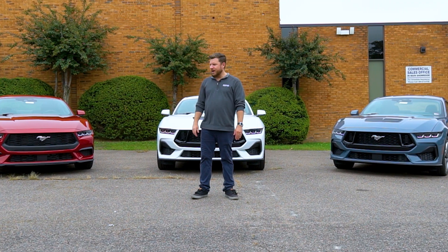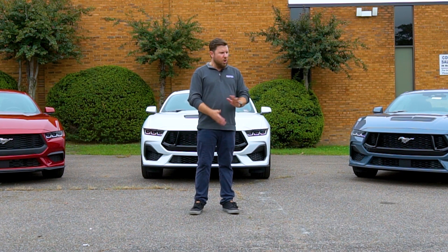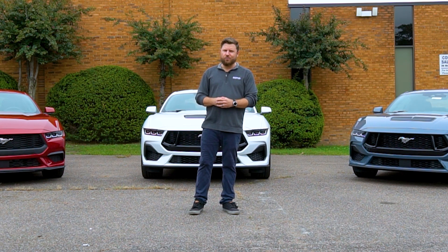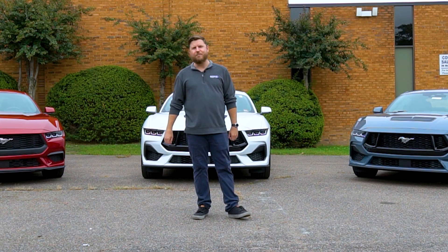I've got the EcoBoost Performance Pack behind me, a GT Premium, and a base GT. We're going to be taking a look at these to see if the sole pony car taking us into the next generation with an internal combustion V8 is sticking with the tried and true formula. Let's see what Ford has done to bring these Mustangs into the modern era.